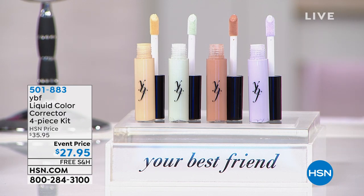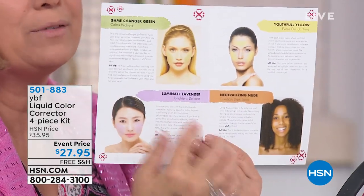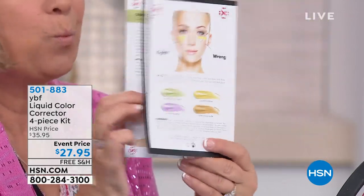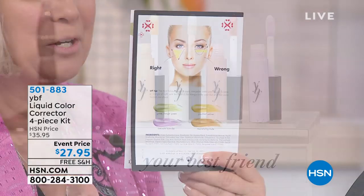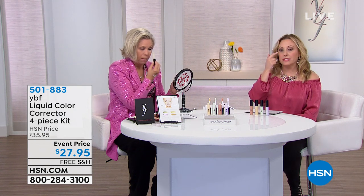The yellow evens out skin tone and gets rid of dark undertones — everyone can use it. The lavender gives light and lift. The neutralizing nude has a peachy undertone, which really cancels out dark circles — great for that deep vein that comes up when you're tired.